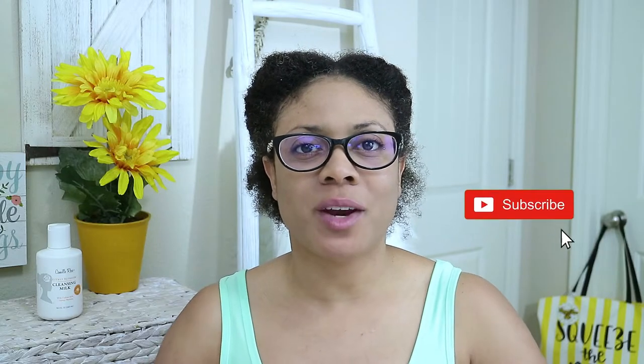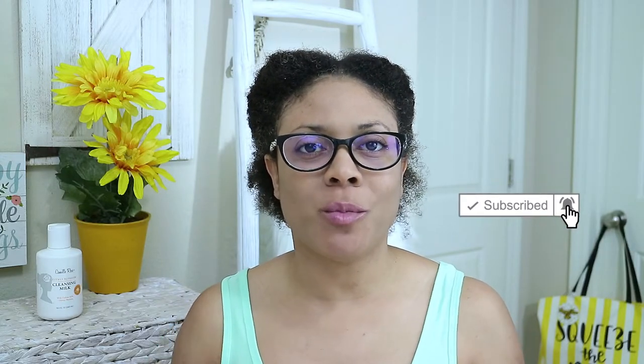Hi guys, welcome back to my channel. Thanks so much for tuning back in for another video. For today's video I am going to be doing a first impressions demo product review — whatever you want to call it — on a Camille Rose product.